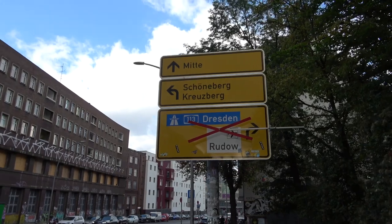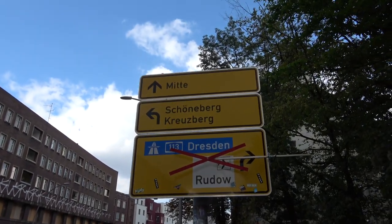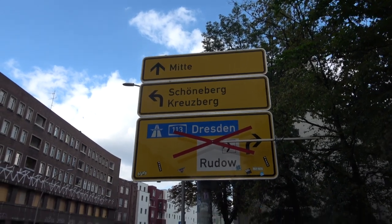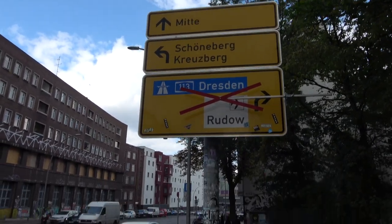Just coming to the end of Hermannstrasse and now coming down to Hermannplatz. You can see the adjacent areas are Kreuzberg and Schöneberg, and Mitte means the centre or middle of the city.